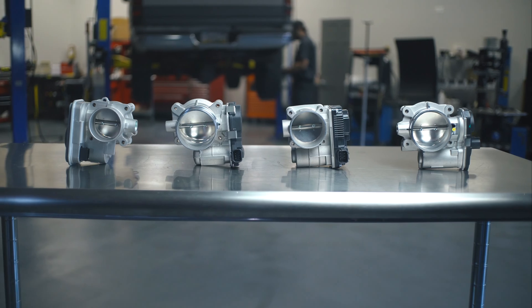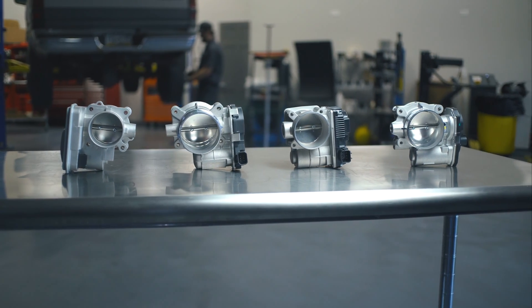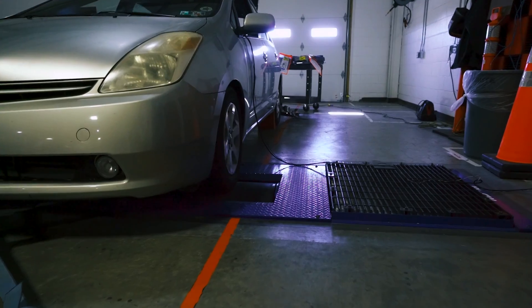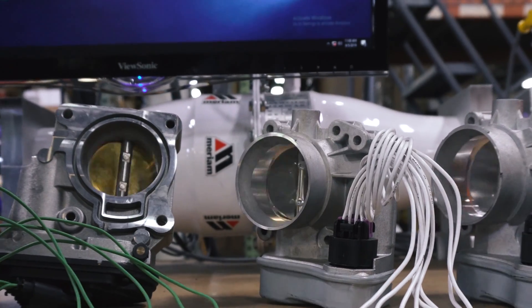Dorman throttle bodies are dependable, economical, direct replacements. To ensure proper function and durability, we undertake exhaustive testing, including dyno testing for performance and at least one million test cycles on our proprietary equipment.